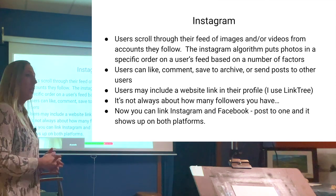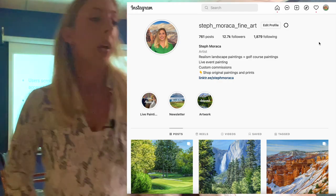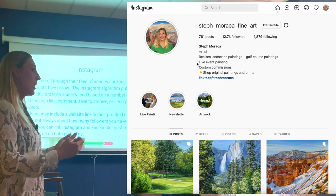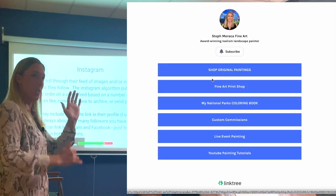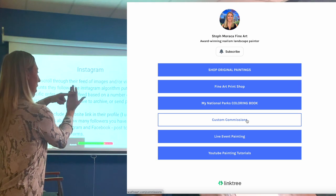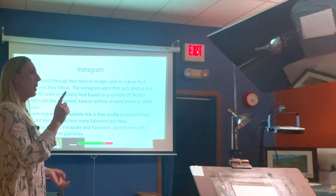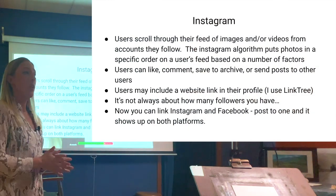Users may include a website link in their profile. I use a Linktree link — one link that takes you to about eight links. So when you click on it, it takes you to a page with options like shop original paintings, shop commissions, shop live event painting, shop art prints, and order coloring books. You're only allowed one link on your Instagram page, so that's the workaround.